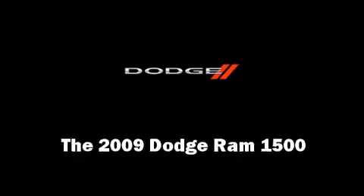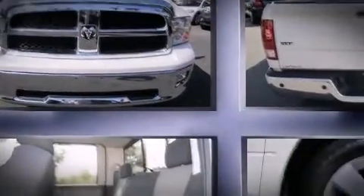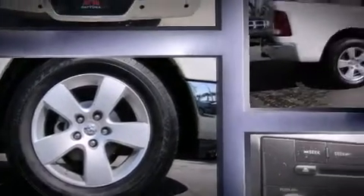Take command of the road in the 2009 Dodge Ram 1500. With fewer than 15,000 miles on the odometer, you can be confident that this pre-owned vehicle will provide you reliable transportation.